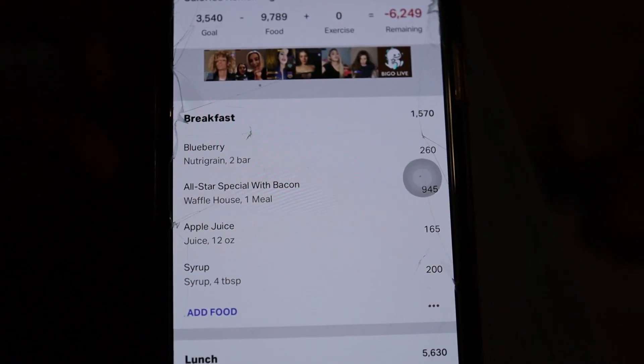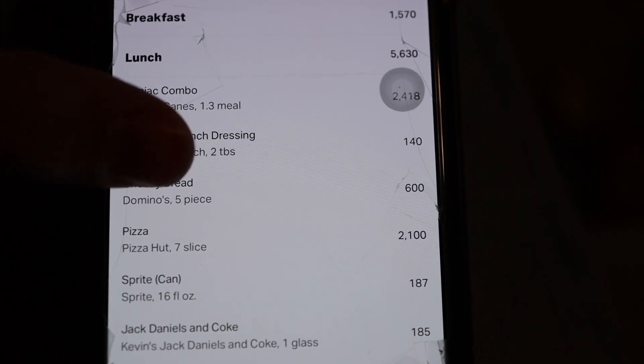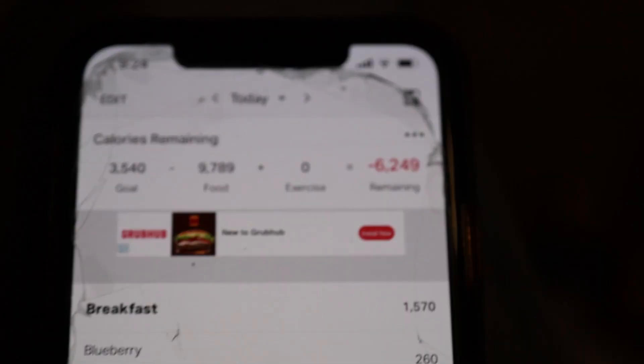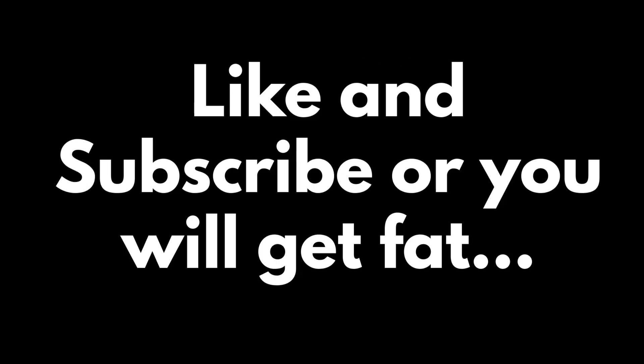Boys, that should conclude today's vlog. Let's go through the macros — for breakfast we had 1,570 calories. For lunch we had 5,630 calories — lunch was probably the toughest portion. Then for dinner we had 2,590, for a total of 9,700 calories. I'm probably not gonna eat anymore. I feel like absolute dog shit right now — there are so many fat grams today, so many carbs, we're at like 800 plus carbs. It's disgusting. I'm probably gonna run my ass off tomorrow. But thank you for watching today's vlog — I will see you boys later. Stay swole as always, and don't eat like this.